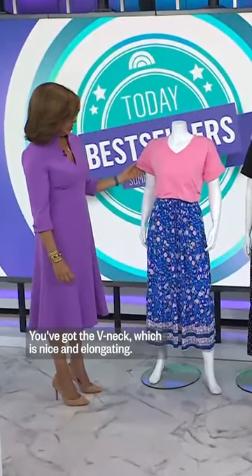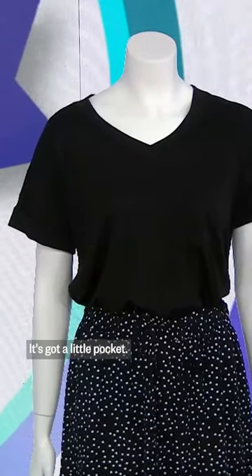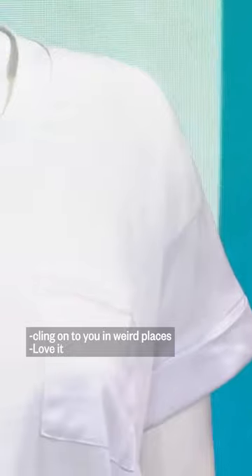You've got the v-neck, which is nice and elongating if you have a shorter frame. You've got the cuff sleeves, which is nice and casual. It's got a little pocket. What I also really like, it doesn't cling on to you in weird places. You could wear it with anything you own.